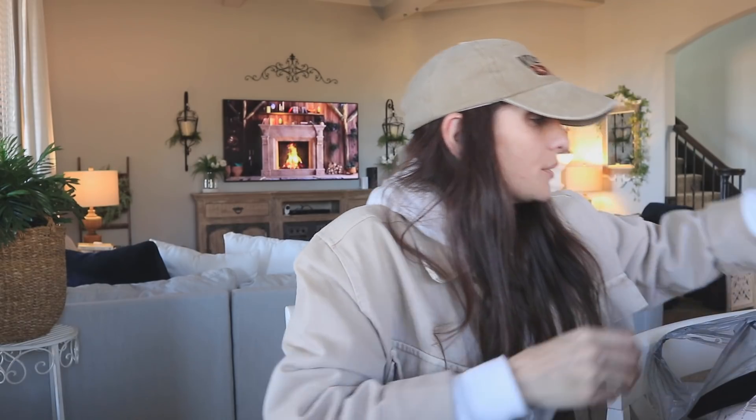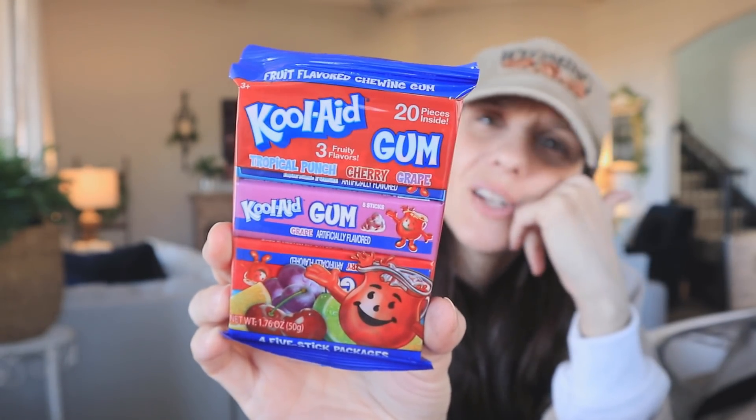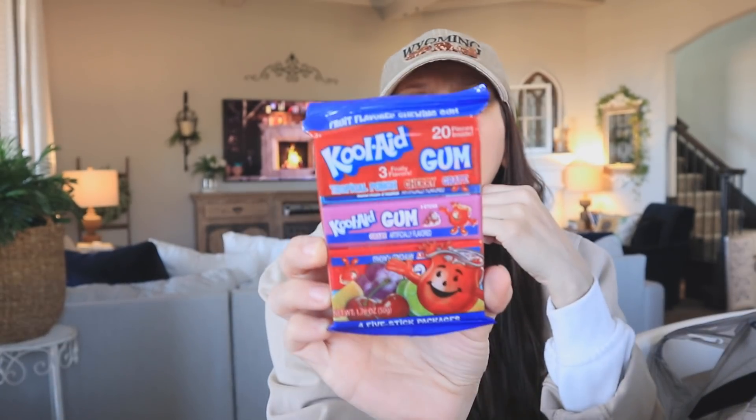As I was checking out, I saw Kool-Aid has a gum and I didn't know that — it just kind of looked delicious. You get tropical punch, cherry, and grape in the pack. I actually stopped chewing gum because I felt like it made me swallow more air.